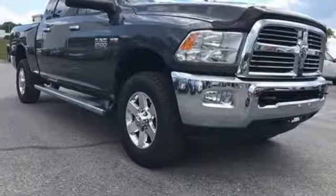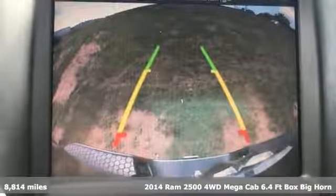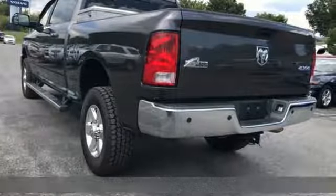Here's a 2014 Ram 2500. This 2500 makes short work of tough situations — get ready for an impressive combination of features.